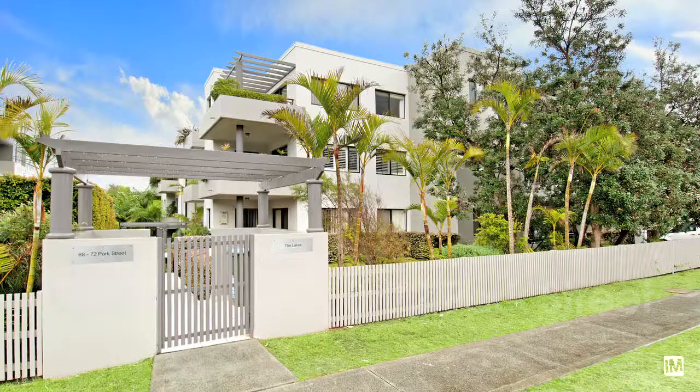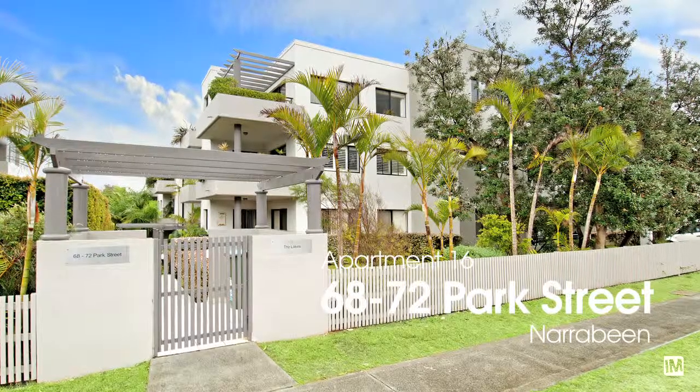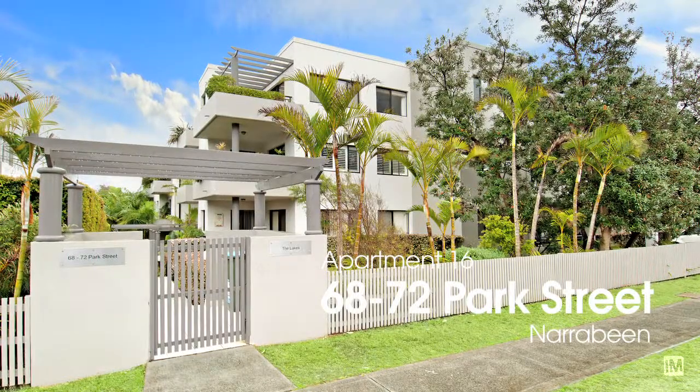We say that every great journey in life starts with the first step, and if this is your first step into the property market, I can think of no better place to put down your roots or to invest in this fantastic property.